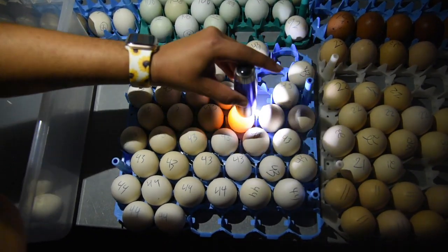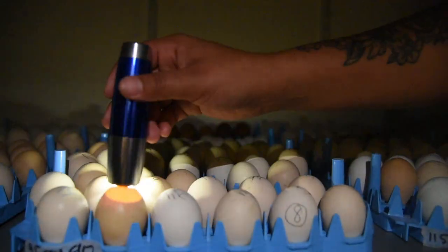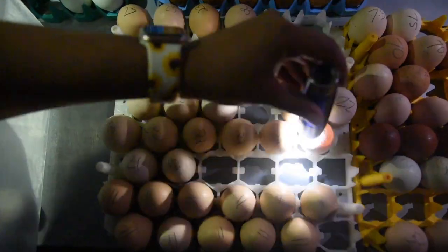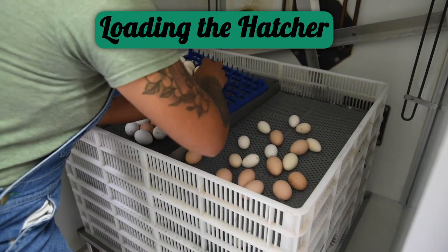Eggs where the light shines completely through are unfertilized. These unfertilized eggs are removed so we ensure we only set viable eggs in the hatcher. Checking for viability helps us know what's going on in our breeding pens and also what to expect on the upcoming hatch day.